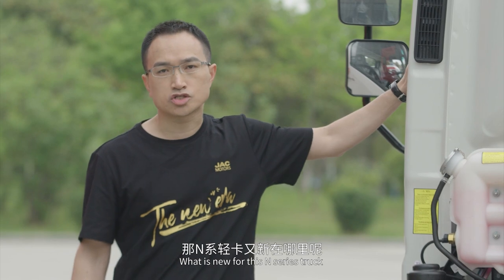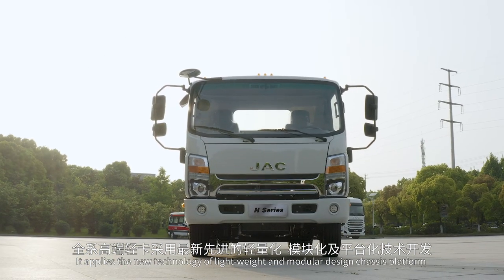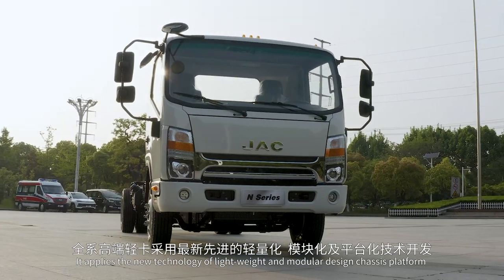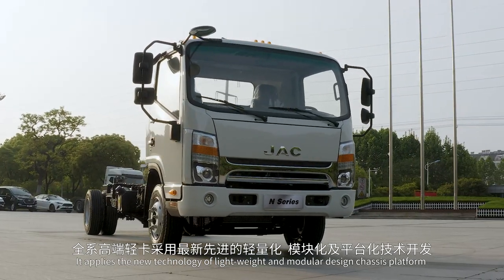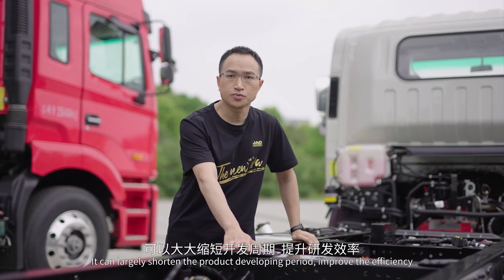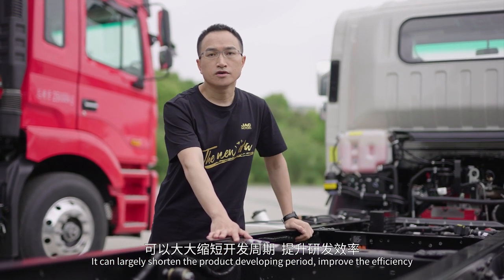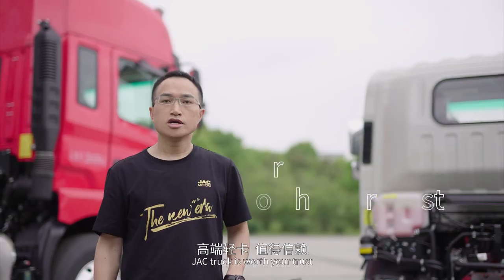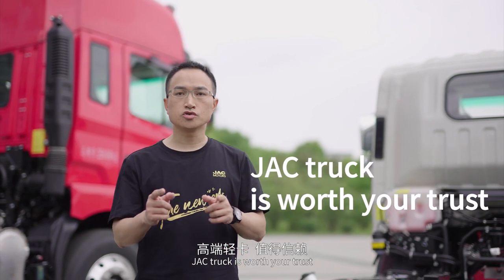What is new for JAC N-Series Truck? It applies the new technology of lightweight and modular design chassis platform. It can also largely shorten the product developing period, improve the efficiency, reduce the R&D cost, and ensure the consistent quality level. JAC Truck is worth your trust.